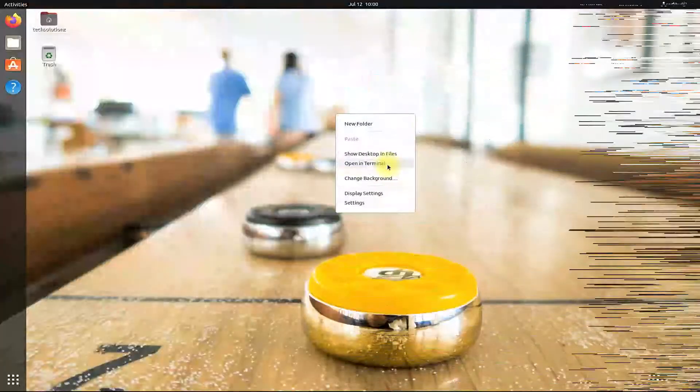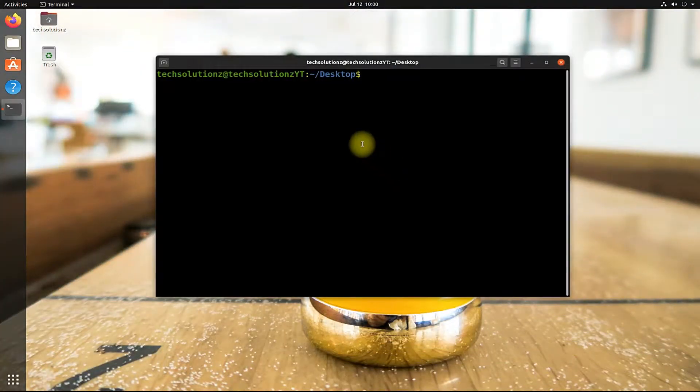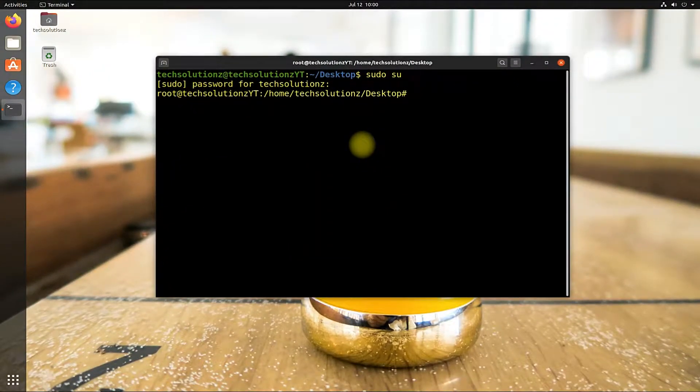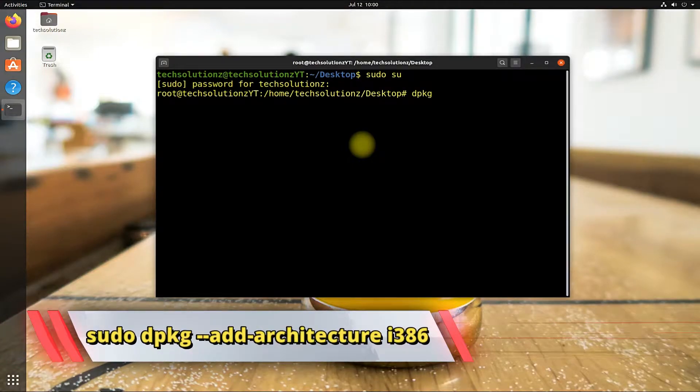Open the Terminal app on your Ubuntu and get into root mode. As we are on 64-bit Ubuntu OS, the very first step is to add the 32-bit architecture support on our Ubuntu machine. Do it as shown on your screen.